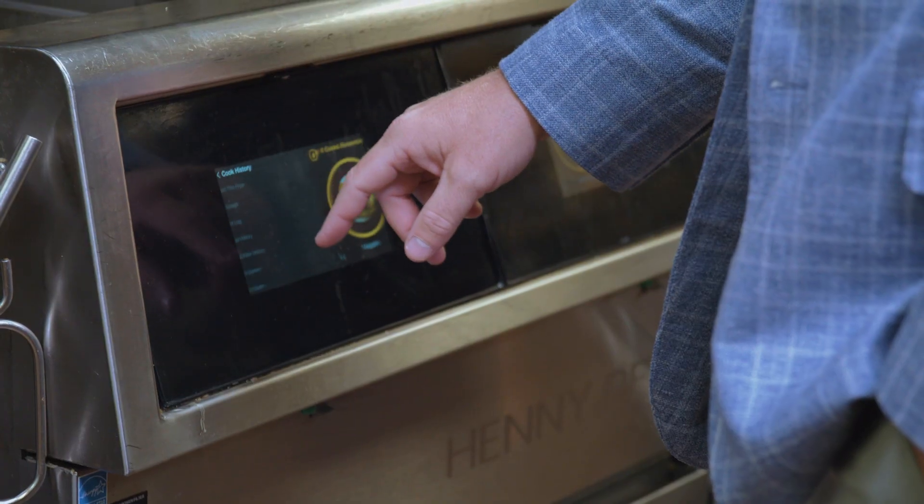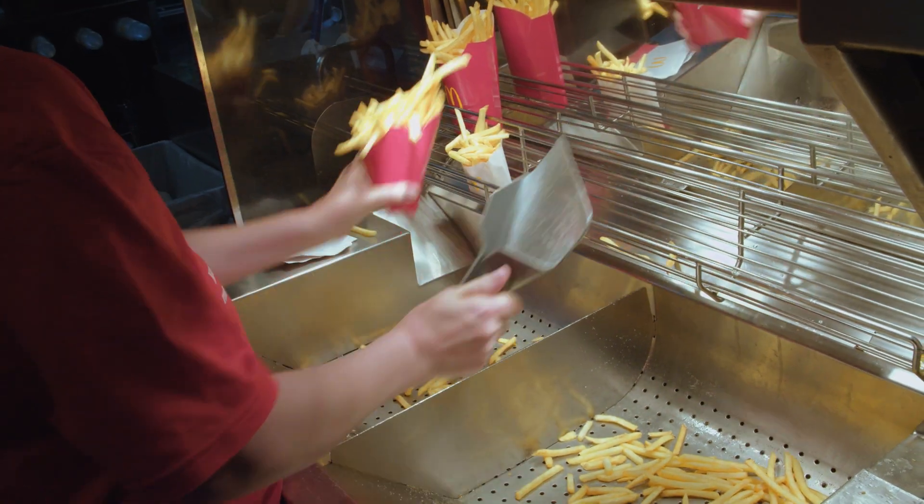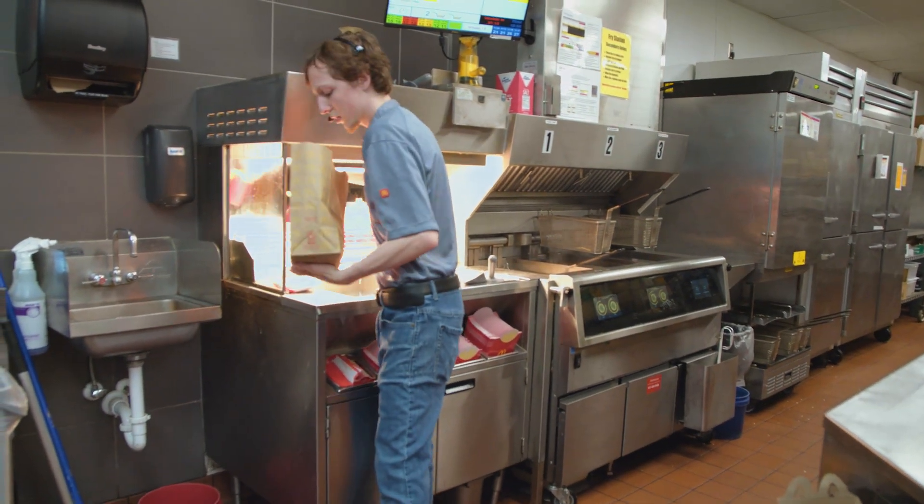The integrity that they show, the reliability of their equipment, and the passion they have to make sure that our restaurant teams have what they need and the way they need it has just been phenomenal.